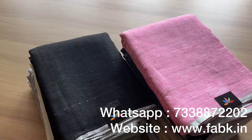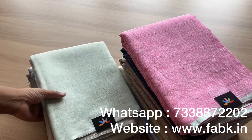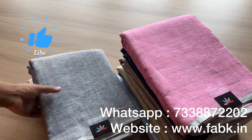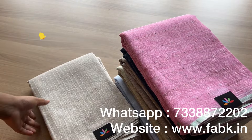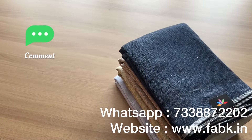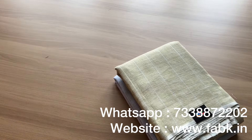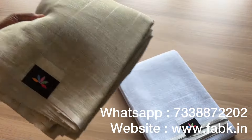Hi everyone, in today's video I'm going to show you in detail these beautiful linen sarees. Please watch the full video to see all the sarees with their product code and price. Do like this video, subscribe to our channel, and comment below your feedback — we would be happy to know. Check out the colors, the gorgeous ones — pastel shades.